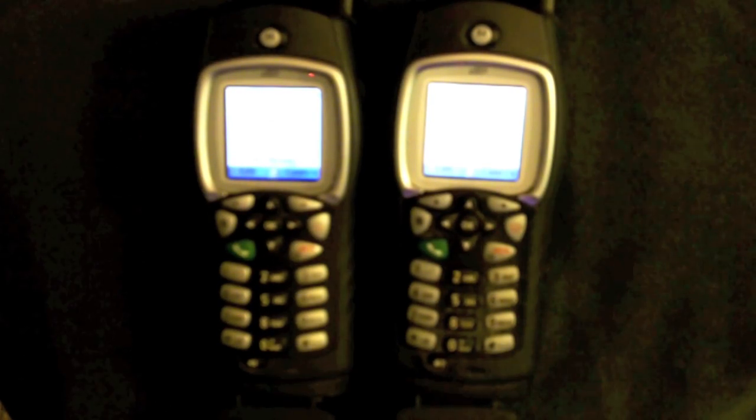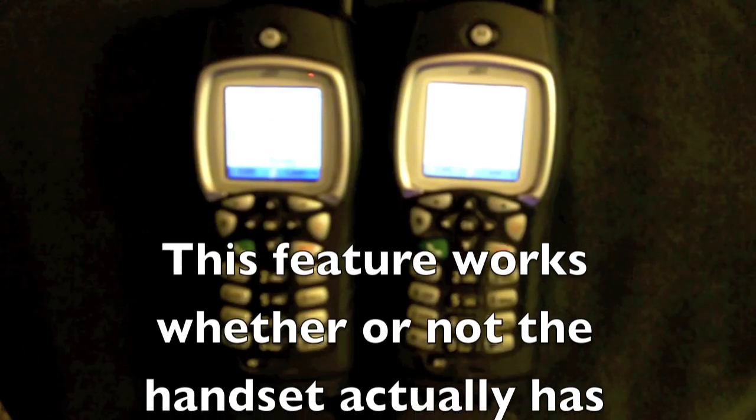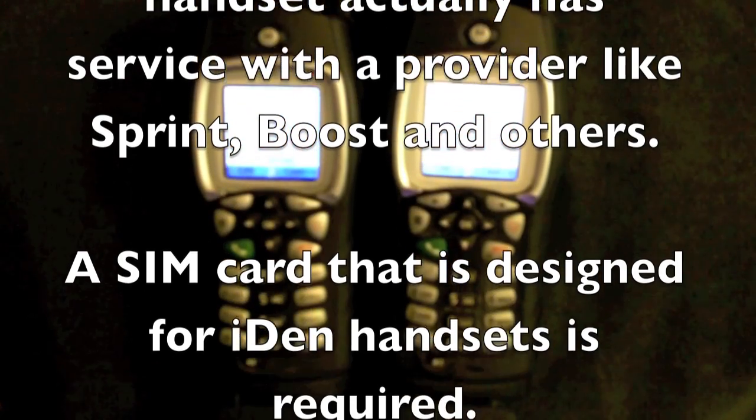Being digital, they fall off like HDTV — you have it, have it, have it, and then you don't. You don't end up with a lot of white noise; it basically just disappears. If you do have communications between two or multiple devices, you'll be able to tell when you get out of range as it will say 'out of range.'